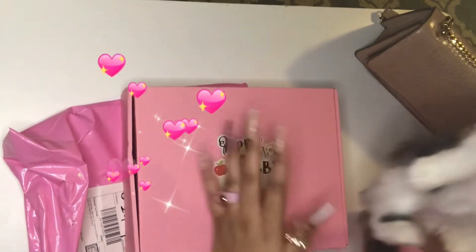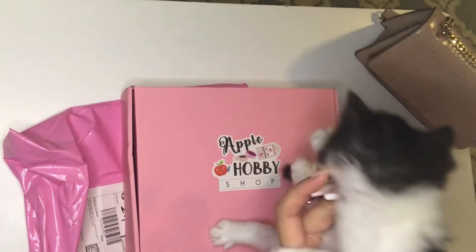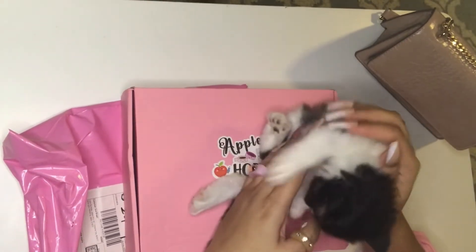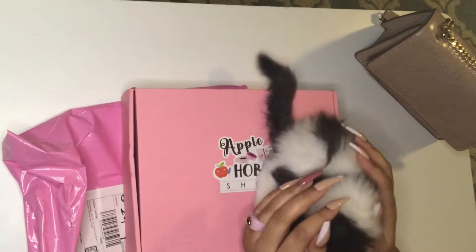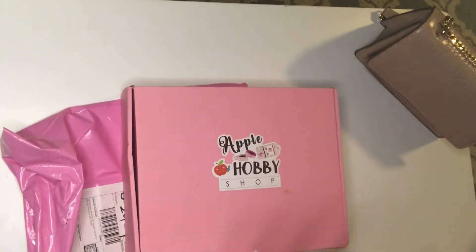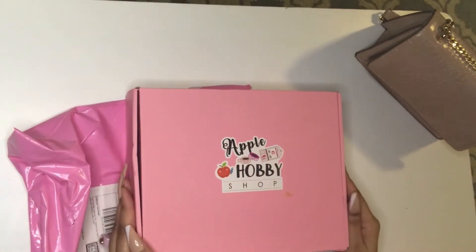I wanted to do this video basically because I got some happy mail, and when I walked in the door these cute little fluffies were waiting for me. So I'm just introducing you to Peanut — it's a male. As you can see he likes to wiggle a lot. He's not feeling it, so I'm just gonna put him down.